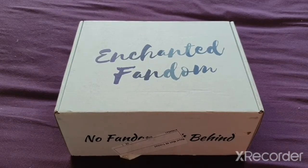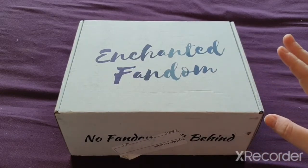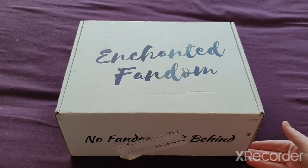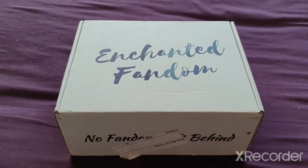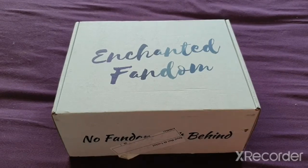If you don't know what Enchanted Fandom is, it's a subscription box you can get by month — this is the January box. Last year they actually started to put books in their boxes and you get themes that don't normally get featured in boxes, and they had an opportunity to put books in there, books that I wouldn't normally go for.